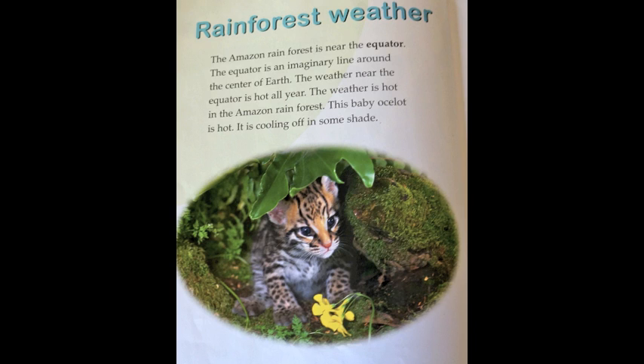Rainforest weather. The Amazon rainforest is near the equator. The equator is an imaginary line around the center of Earth. The weather near the equator is hot all year. The weather is hot in the Amazon rainforest. This baby ocelot is hot — it is cooling off in some shade.